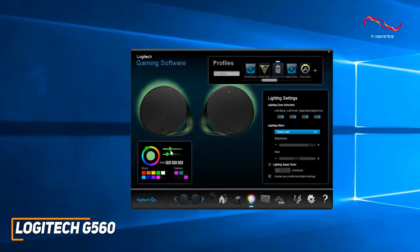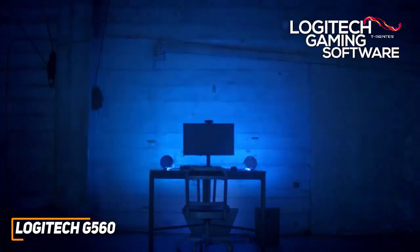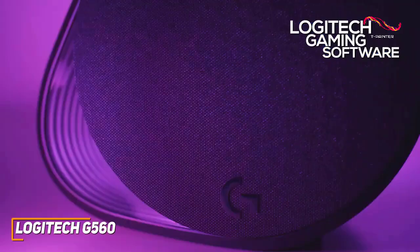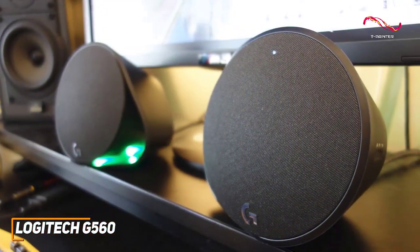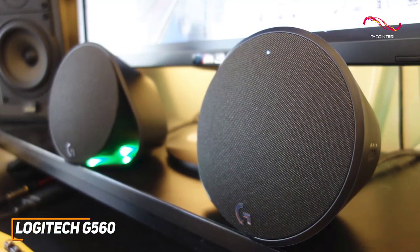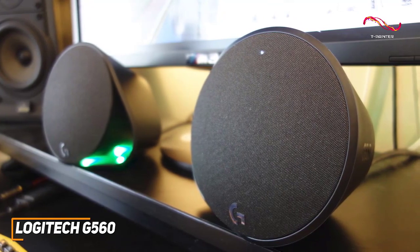It's compatible with the Logitech gaming software to configure the lighting, switch EQ settings, and more. The Logitech G560s offer vibrant built-in RGB lighting, surround sound capabilities, and consistently immersive audio.